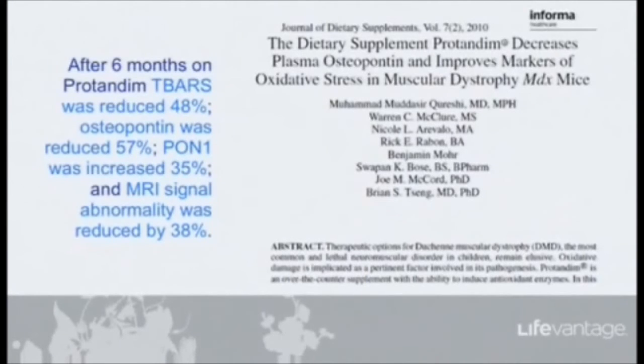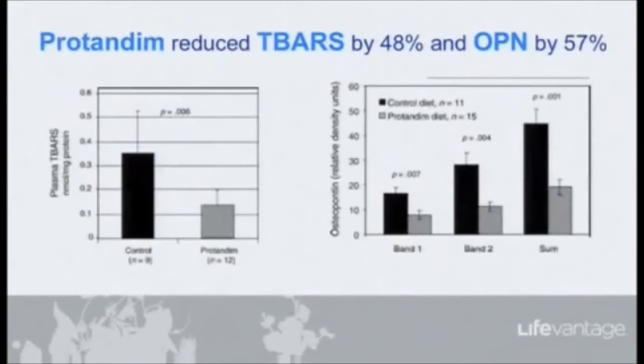After six months on Protandim, these mice — which have exactly the same gene defect as boys with DMD — showed TBARs lipid oxidation reduced by 48%. The humans had a 40% reduction. Osteopontin was reduced by 57%, consistent with the VCU heart study that also showed osteopontin reduced — that's the trigger, the message for scar tissue. Osteopontin went up in untreated animals; both TBARs and osteopontin were decreased in the Protandim-treated animals.